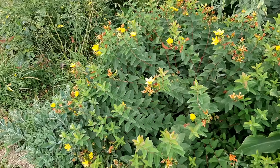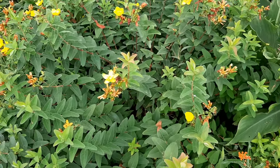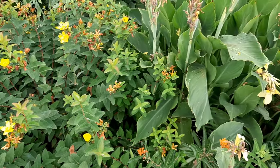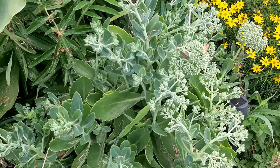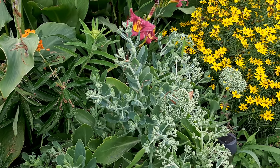Here is St. John's Wort getting some yellow flowers, and of course sedums — you can see the sedums here starting to come into flower.